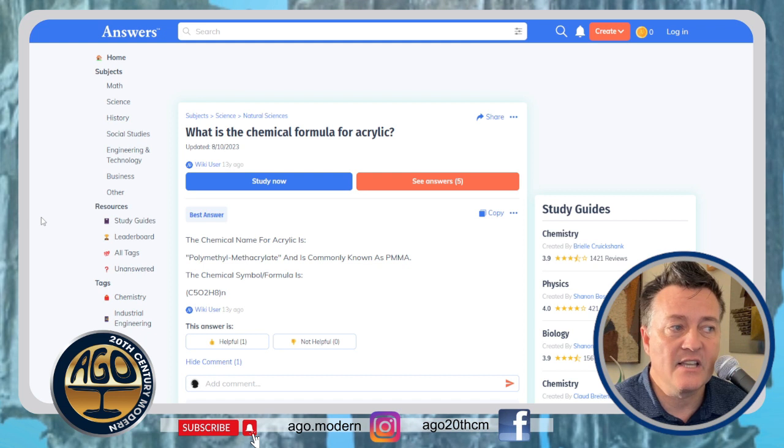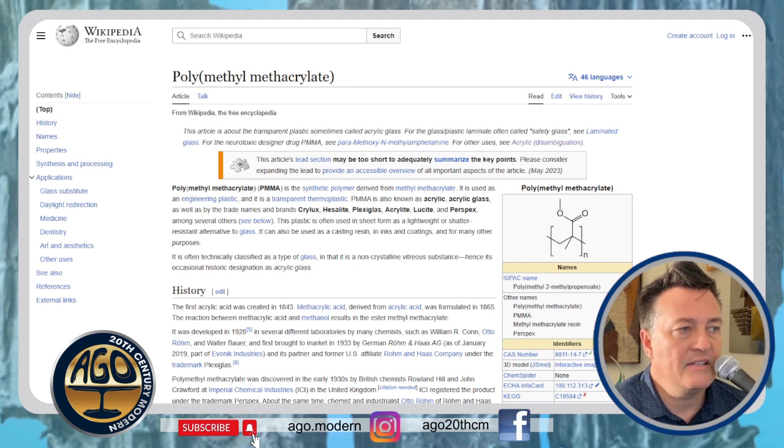Acrylics are made into soft contact lenses, lenses used in water clarification, rubber products, and the one we'll be focusing on in this video is acrylic plastic. The chemical name for acrylic is polymethylmethacrylate, commonly known as PMMA. So let's go ahead and look up PMMA.